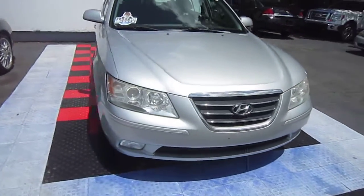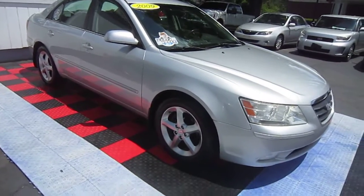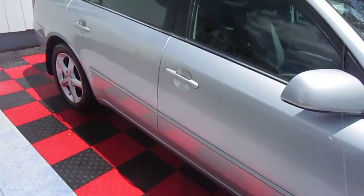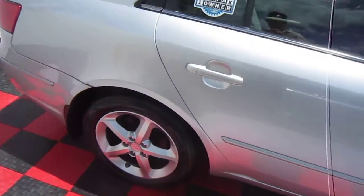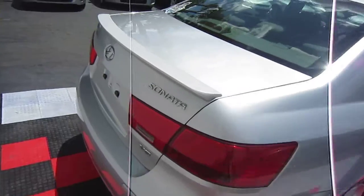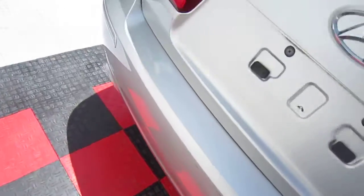This car is silver with a gray cloth interior. It has five-spoke alloy wheels and nice tires — Michelin tires on the front and Nexen tires on the rear. It has a spoiler on the trunk and dual exhaust.